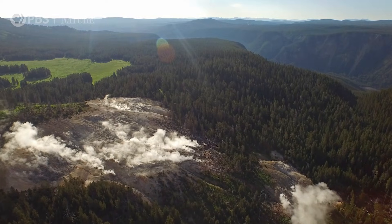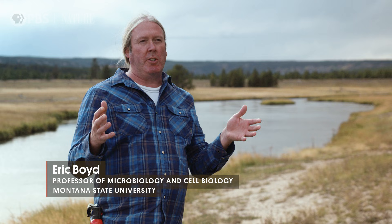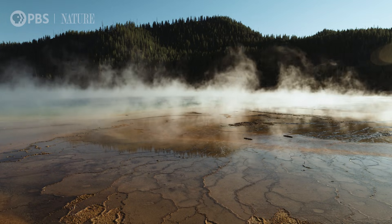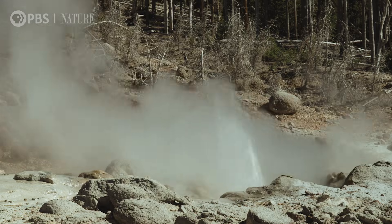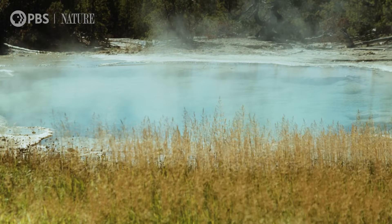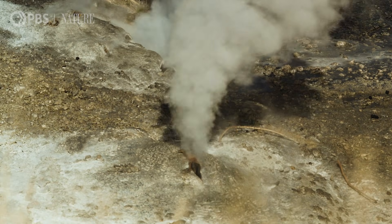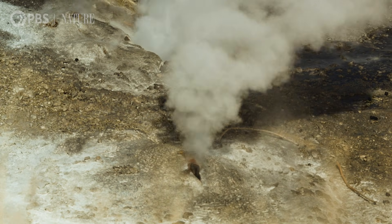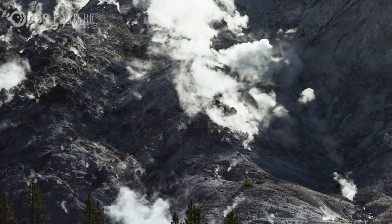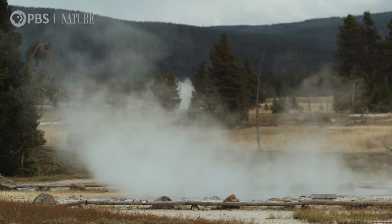Yellowstone National Park was the first national park established in the United States. What makes Yellowstone special is the concentration and diversity of hydrothermal features and geysers — there are more geysers in Yellowstone than the rest of the world combined. It's a volcano, but not a cone-type or shield-type. It's underground — a huge magma chamber that serves as the heat source. Essentially it's like Hawaii: hotspot volcanism, except with continental crust over the top of it.